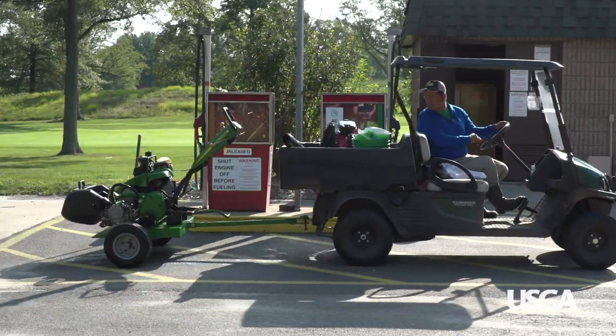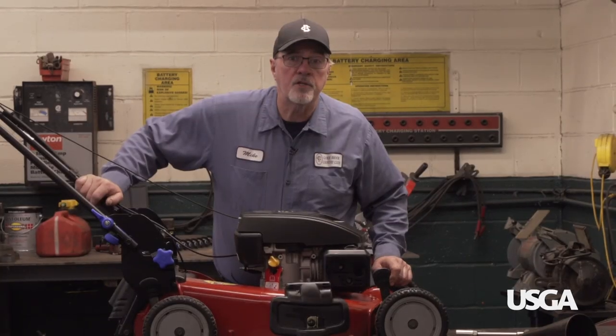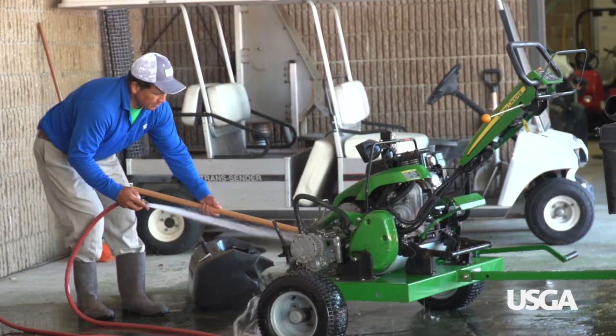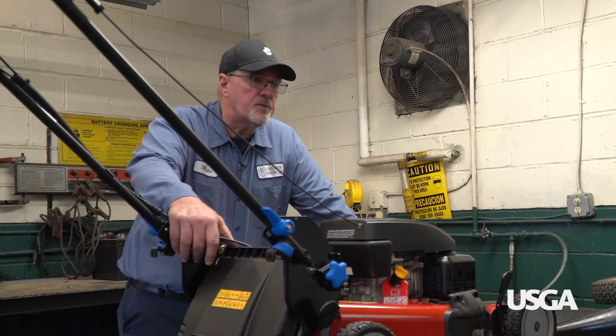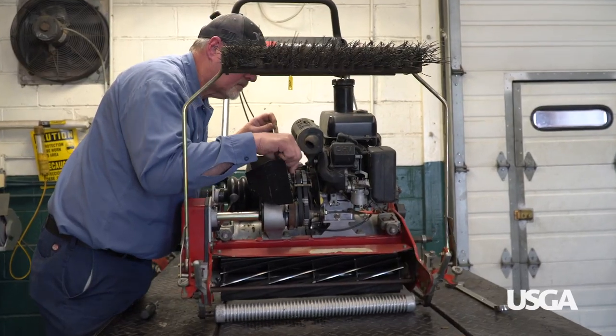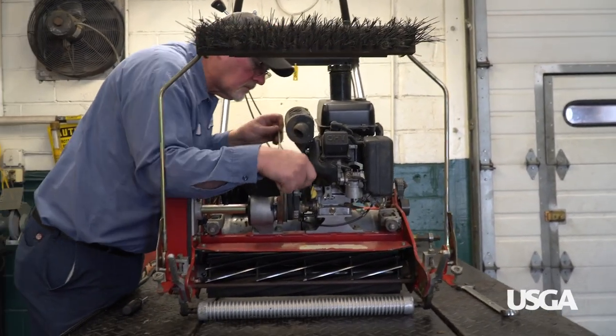At the end of the day, by 3 o'clock, the equipment's rolling back in to be checked, cleaned, and put away for the following day. This is all specialized equipment — you need that knowledge behind it for setting reels, setting bed knives, hydraulics, electrical, welding, things like that.